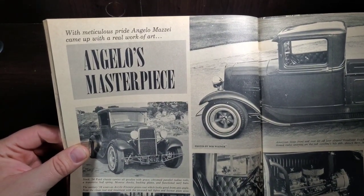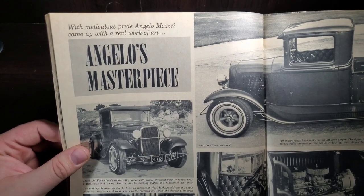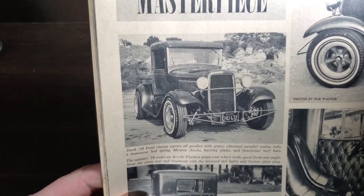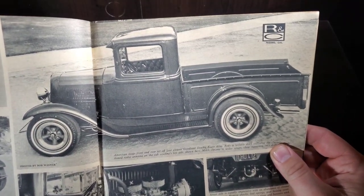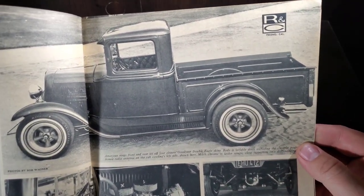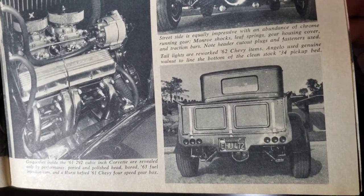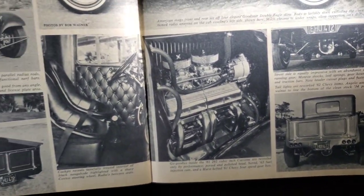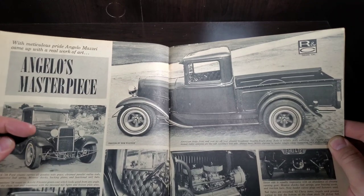With meticulous pride, Angelo Mazzy came up with a real work of art — Angelo's masterpiece. That is a good-looking '34 Ford. That is just right to me — a little bit of custom but pretty stock. Nice wheel choice, some custom touches with the roll pan, small block Chevy dual carb, little diamond tucked interior, some racing seats. That is a really cool looking truck.